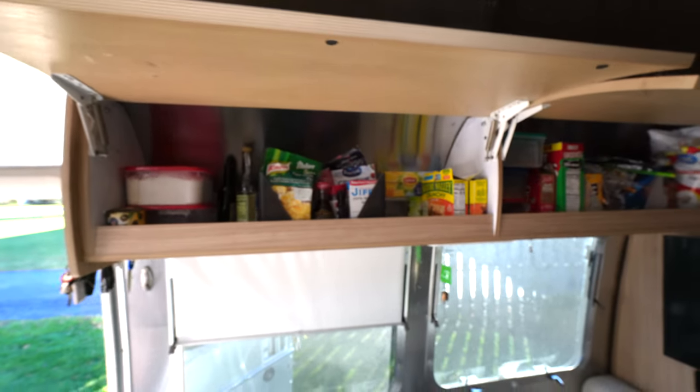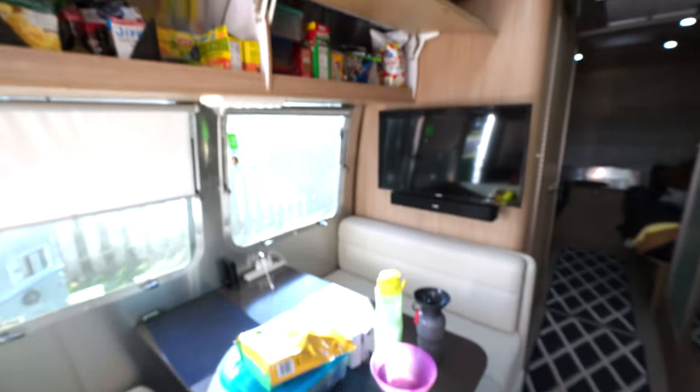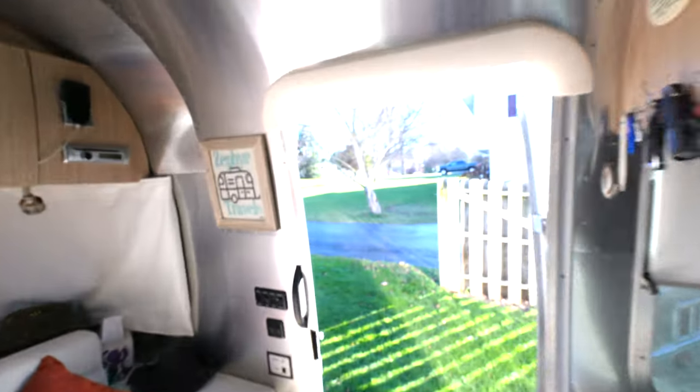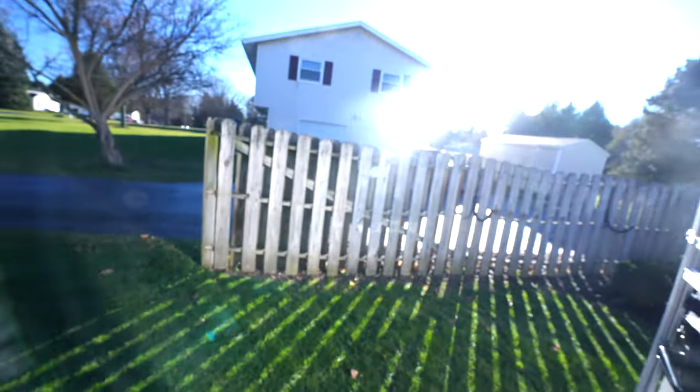Alright, well guys, we're getting things packed up and getting ready to leave for our winter trip. Still got some stuff to put away, especially back here — a lot of stuff on the beds. Got quite a bit of clothes packed up here, and Diane's got quite a bit of her stuff packed up. Trying to figure out where we're going to put everything. I'll show you in the back — we also have stuff put away in the very back of the trailer.